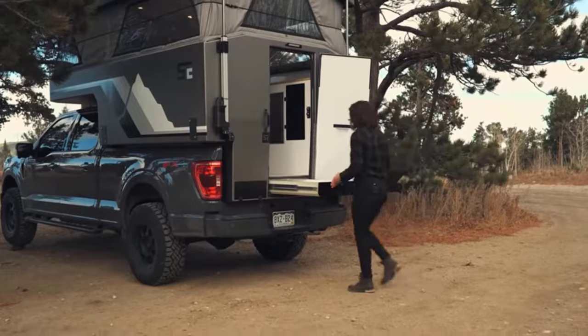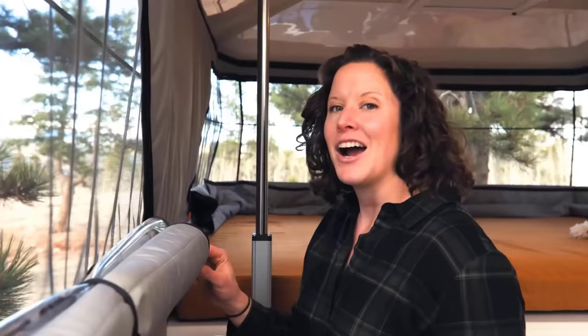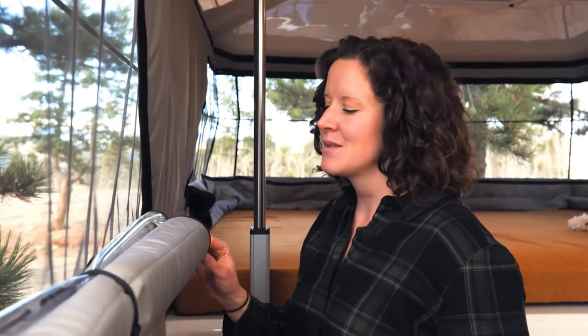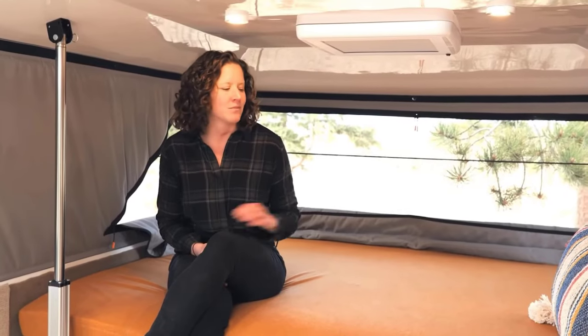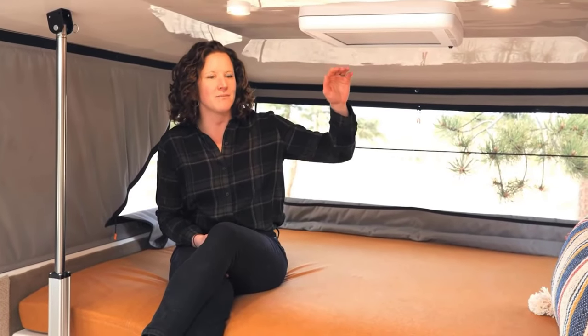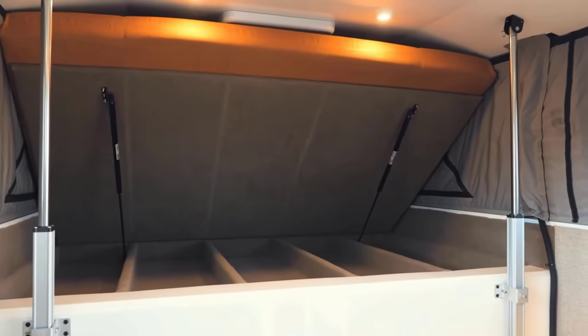The Supertramp Flagship LT is designed to make users of this camper feel at home while away from civilization. The developers focused not only on comfort but also on useful capacity — 35 cubic feet of space in the Flagship LT are used for storage, and under the floor is a hidden 48-inch drawer for extra large items.